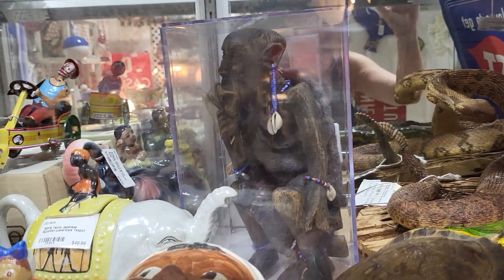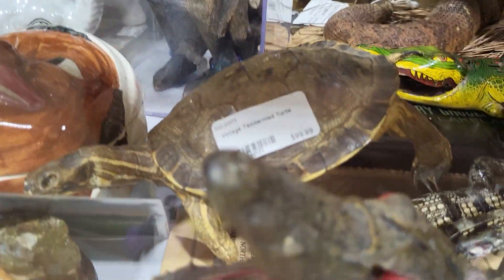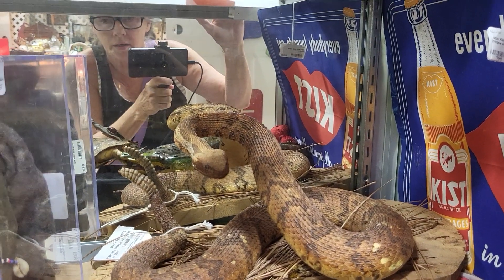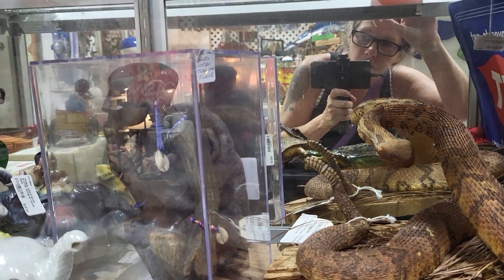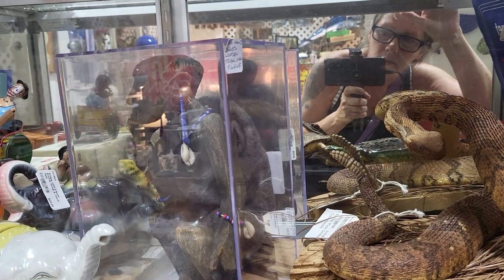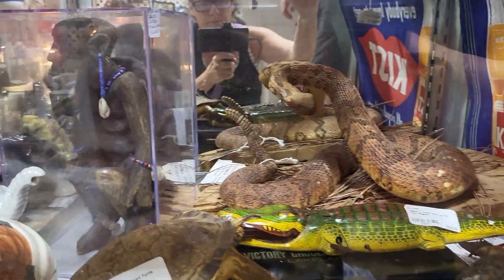The stuffed turtle is a hundred dollars and the snake is $200. And this tribal man figurine — it says rare hand-carved wooden. I don't see a price on that one.